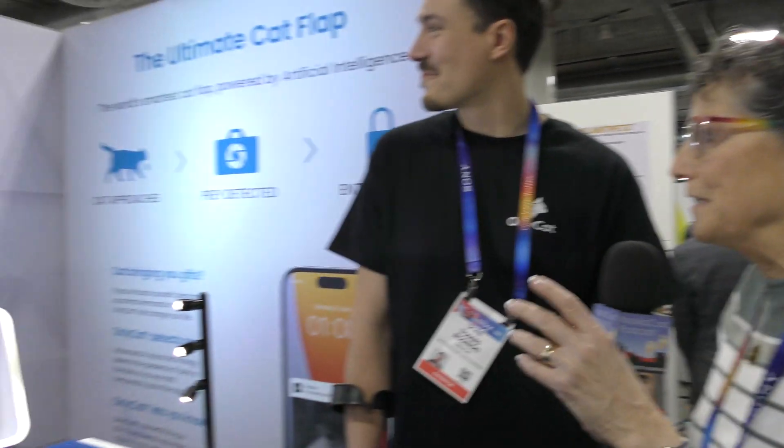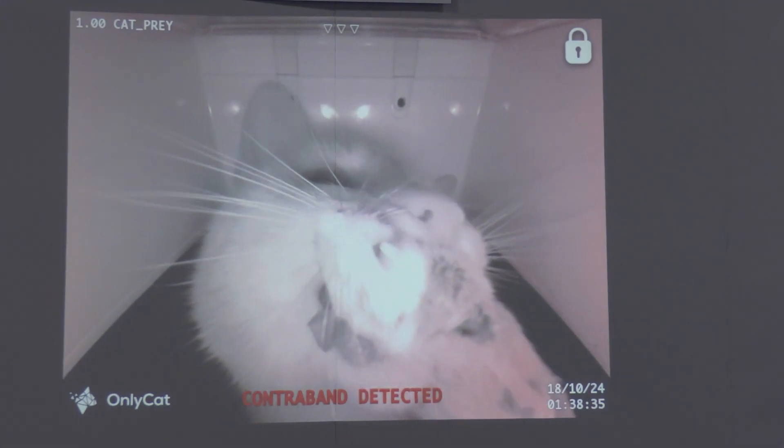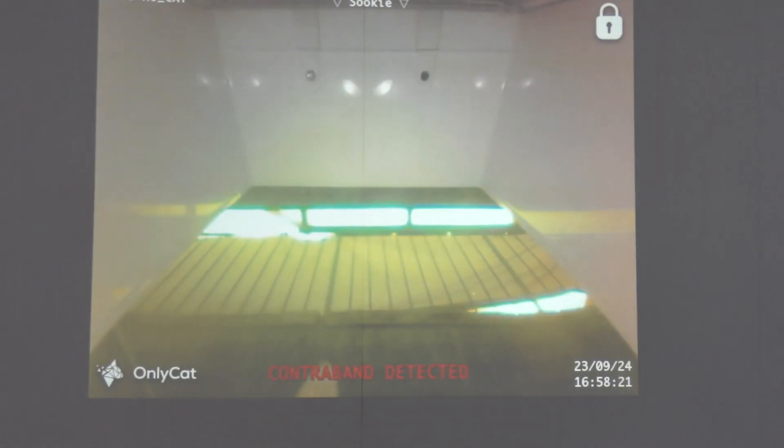If you're listening, you should be really glad — in the background we're watching a cat trying to bring a live rat in. We saw some kind of creepy worm, there have been birds, all kinds of things. But OnlyCats is stopping the flap from opening when those animals are there.